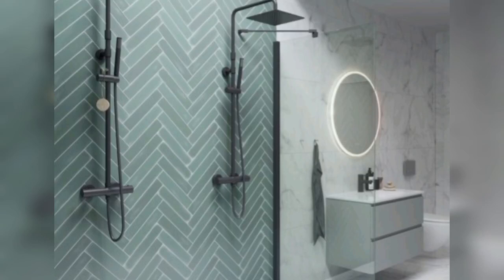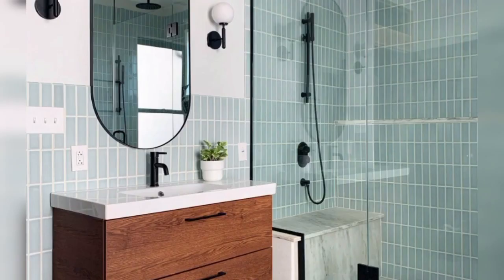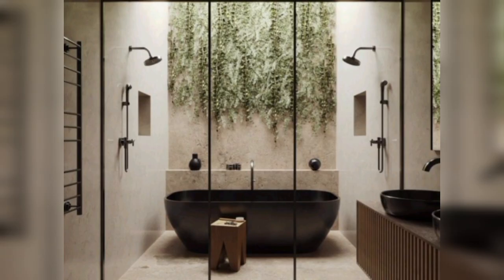Choosing the right tiles for your bathroom can significantly impact its overall aesthetic and functionality. Ceramic tiles are a versatile and budget-friendly option for bathroom floors and walls. They come in various colors, patterns, and sizes, making it easy to find a style that suits your decor. They are also water resistant and relatively easy to clean.